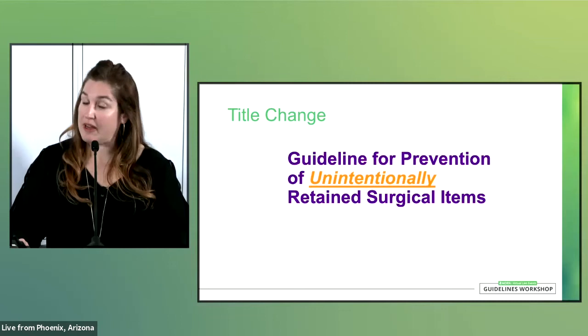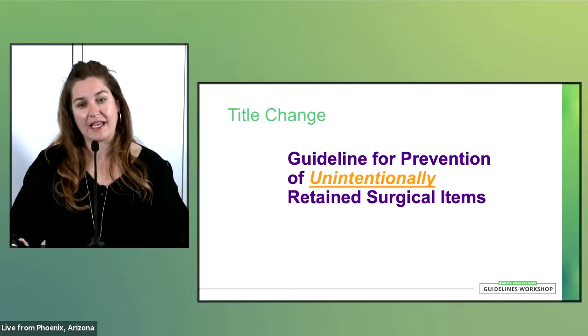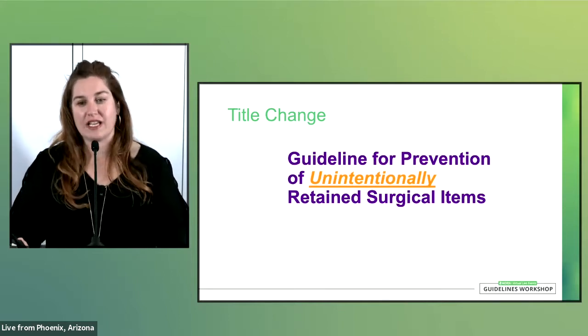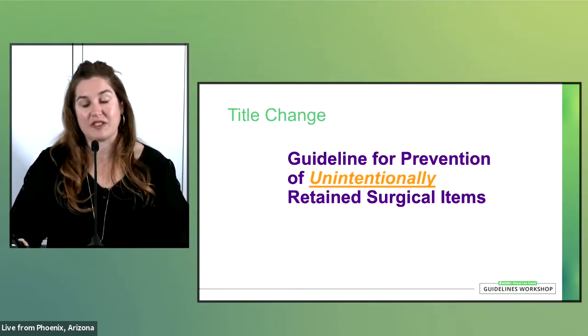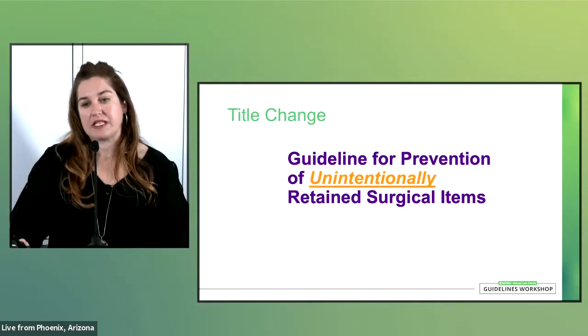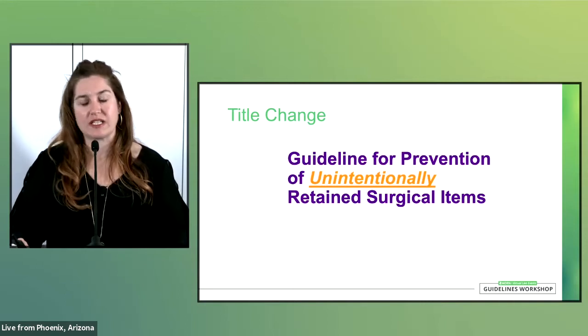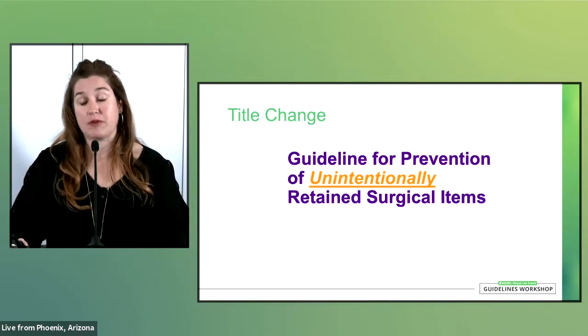You may be wondering about things that are intentionally left in the patient, such as therapeutic packing after the wound is closed. When that happens, that is an unintentionally retained surgical item. There might also be other items, such as biliary stents or urinary stents, where implantation was intended only for a short period of time, such as 30 days or six months. Items retained in the patient after they were intended to be removed would also be considered unintentional.